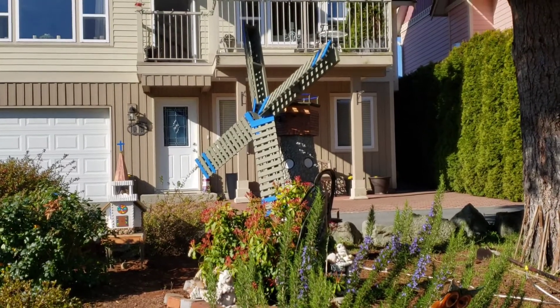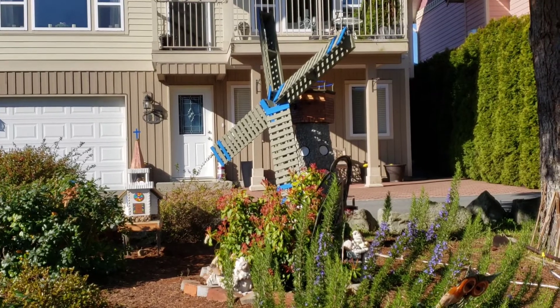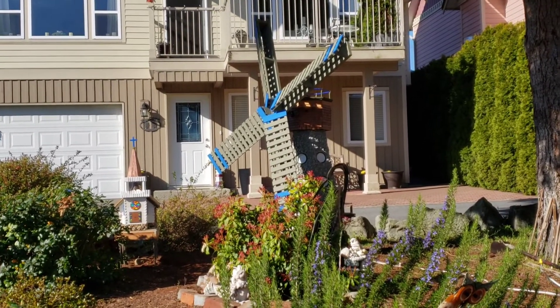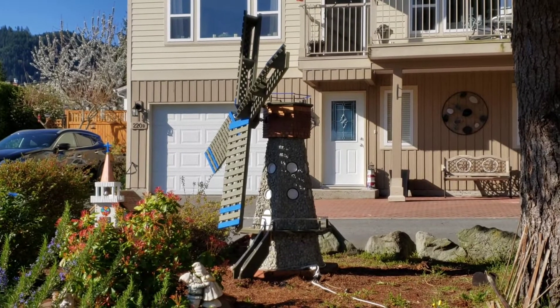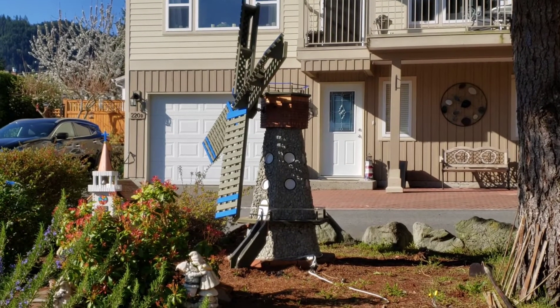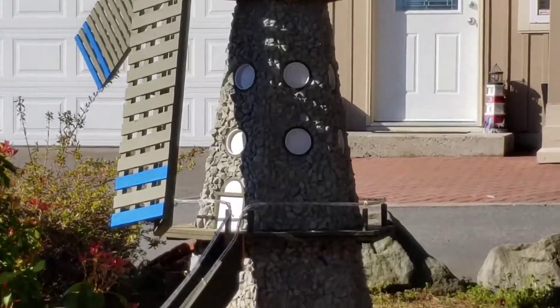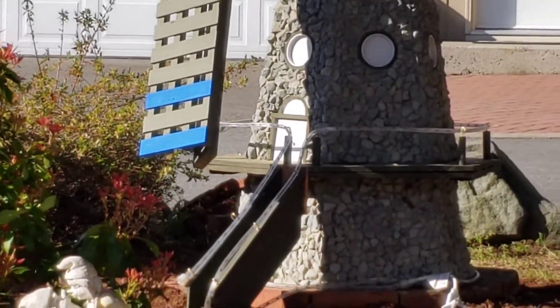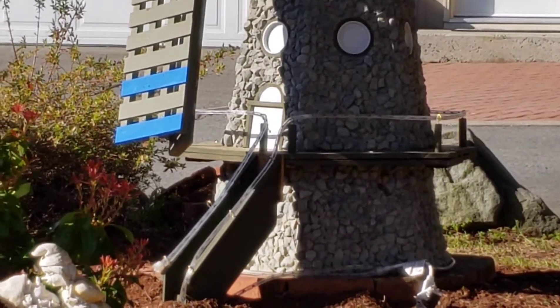Too bad the wind wasn't blowing harder — then you can see the Dutch mill turning, of course. Puppet Bear's favorite color is blue, so we got the blue milk lighting around the bottom there, which I'll show you a little video of that on at night. Looks really beautiful.